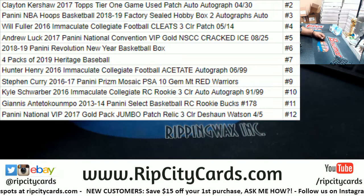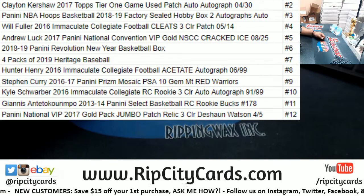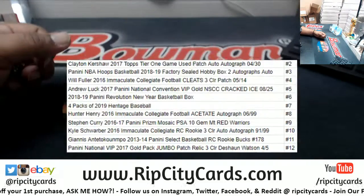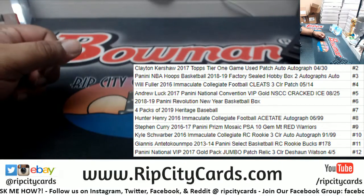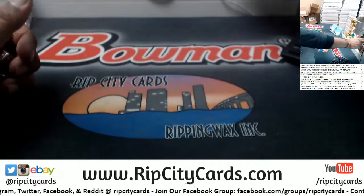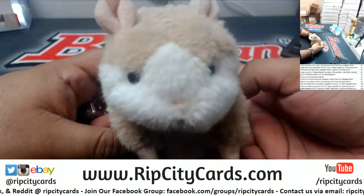So if I roll a number two, you're gonna get that Kershaw four-out-of-30 autograph. If I roll a seven, four packs of heritage baseball. You know, it all depends on what number we roll here. So let's get to it — got the dice right here. All right Michael, let me shrink this. It is always good luck.